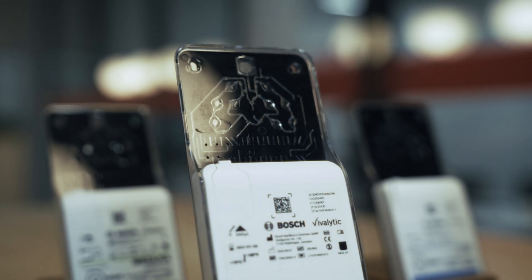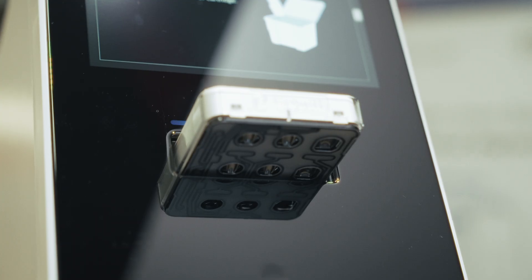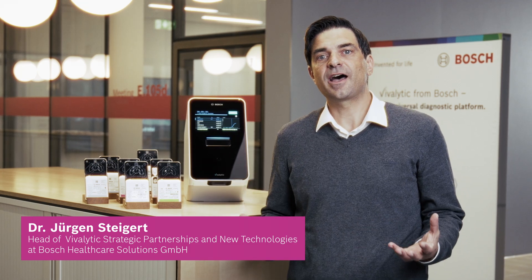BioMEMS allows testing of up to 250 genetic markers at the point of care — crucial in cases like sepsis, where screening for a large number of markers is key and every second counts. At the core of this technology is the Bosch Vivalytic platform, which enables fast and highly accurate molecular diagnostics at the point of care.